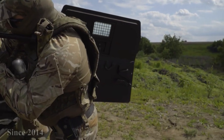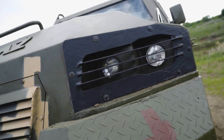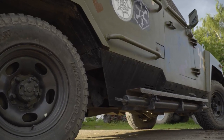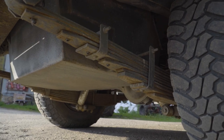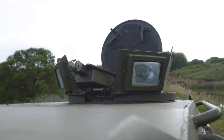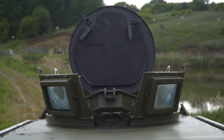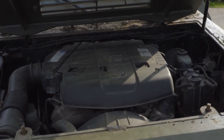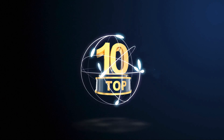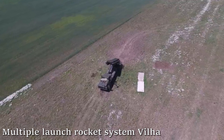KRAZ Hurricane. A development of the AVTOCRAZ Company together with the Strait Group Company in Canada. The machine is a multipurpose armored vehicle with a V-shaped bottom, based on the KRAZ-7634NE. Hurricane was presented at the Exhibition of Military Equipment in 2015, and the company has remained silent on production volumes.